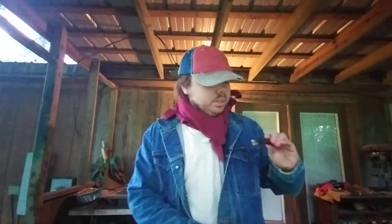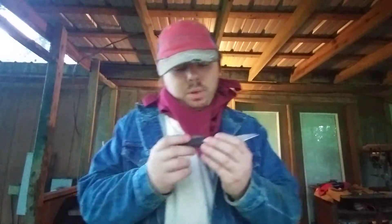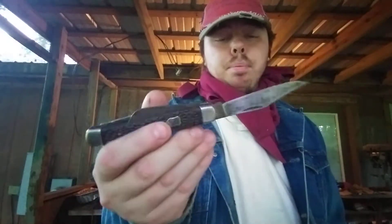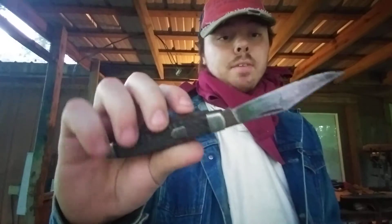Next is another one from that bundle — this is an Imperial Ireland three-bladed pocket knife. This is another one I'm going to go ahead and clean up and probably resell, because I've gotten plenty of these in the past. I'm definitely going to clean it up and resell it to anybody who wants it.